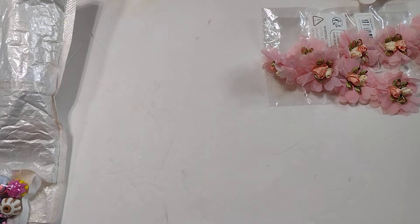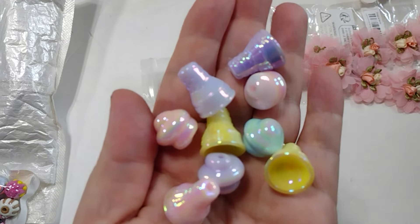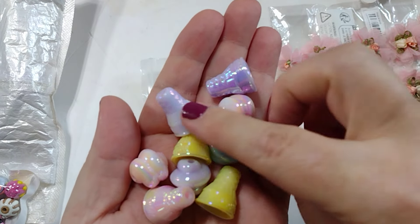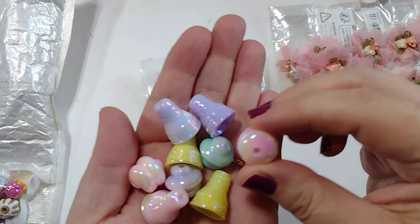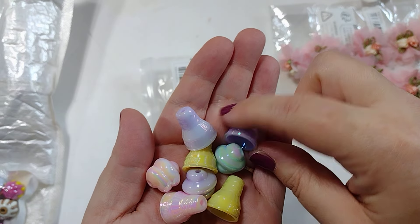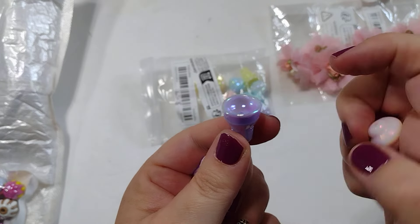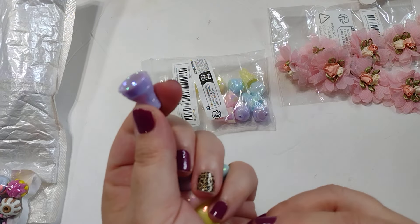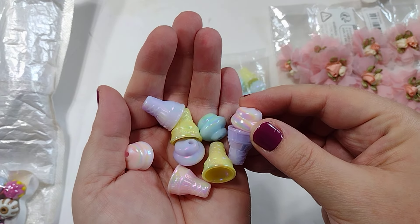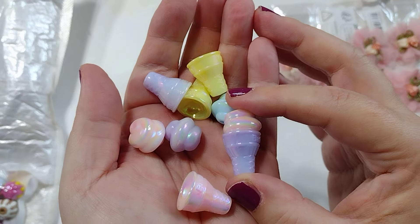I also grabbed these ice cream beads — they are so fun. They come in really pretty iridescent pastel colors. You get the cone part and the ice cream part and you can mix and match them however you like. They have a pretty good size hole, so I think these would work for pokey tools and beaded pins. I do want to point out that on the side they say 'Barbie,' but it's tone on tone and raised up, so you can't really tell. The ice cream part just fits down in the bead — look how cute that is! These would go really well with Carousel, and you could even put a little seed bead on top as a cherry.